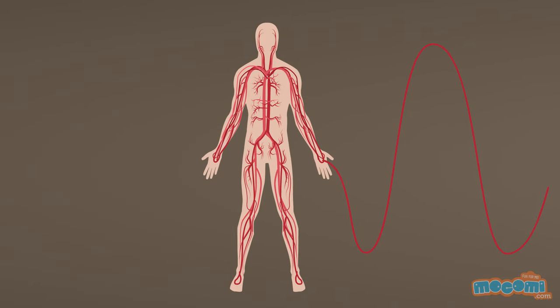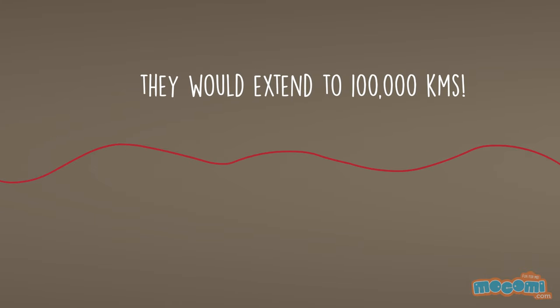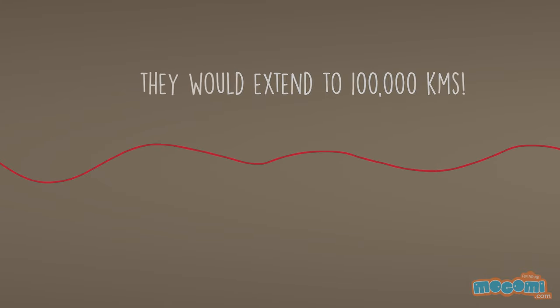If all the blood vessels in your body were laid out end-to-end, they would extend to 100,000 kilometers — that's almost two and a half times around the Earth.